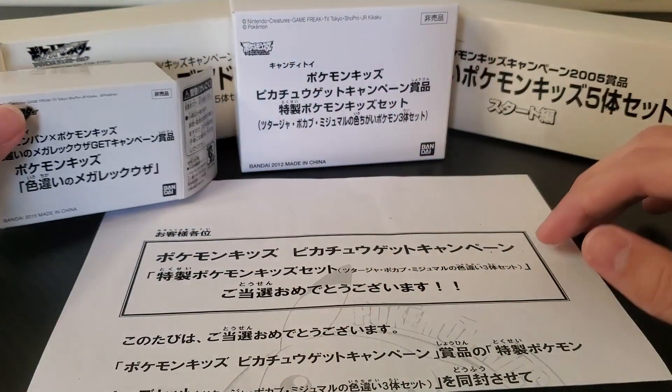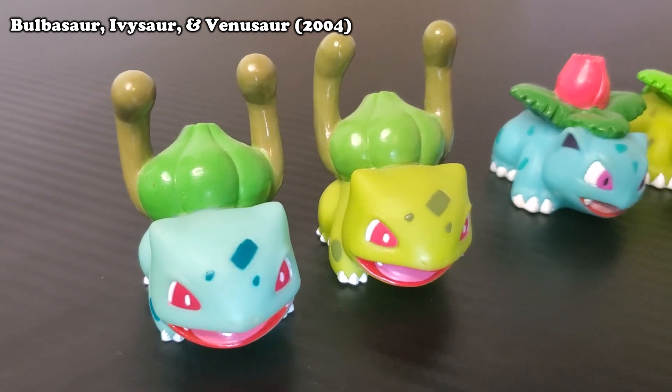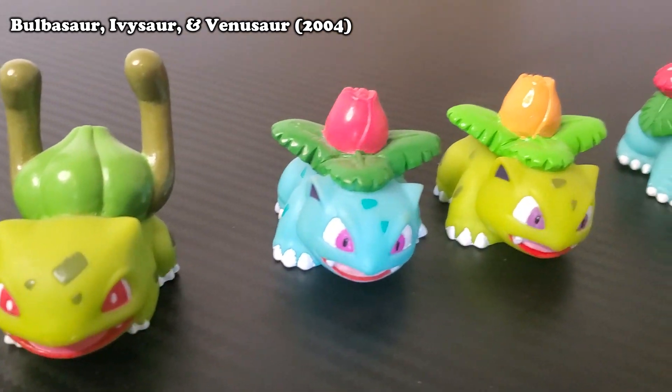I haven't collected every box because these are significantly more rare than the figures themselves, but it's pretty cool that they were clearly not marketed for retail. Now that I've explained the difference between the three types of figures and the rarity and significance of the Lotto figures, let's take a look at my completed collection of all 62 Bandai Lotto figures. I had a little trouble deciding the order to show them in, but for simplicity's sake we're just going to look at them in Pokedex number order.